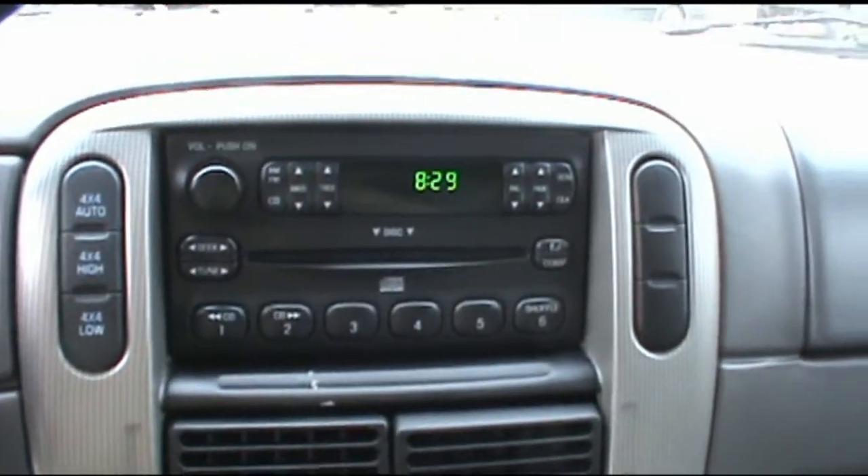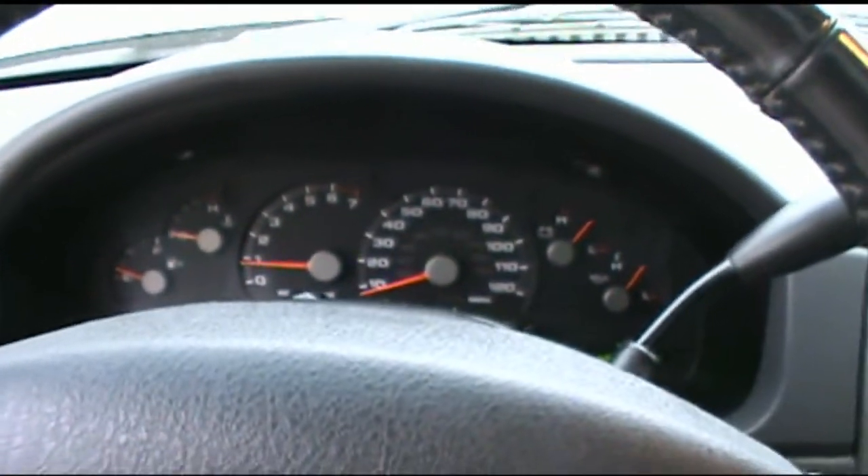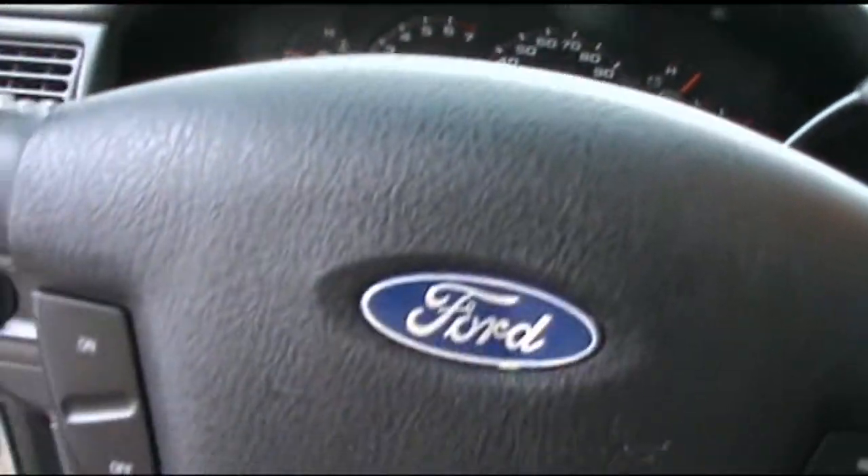It has the automatic 4x4 system, cup holders, a dimming mirror, and also a moon roof. Nice gauges — full gauges too, which is rare.